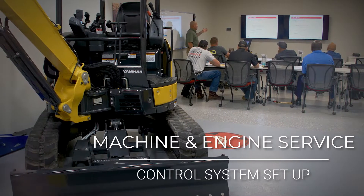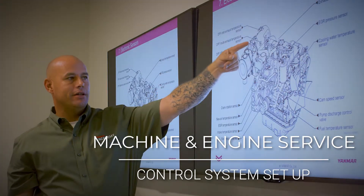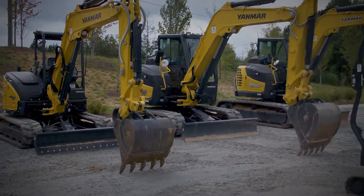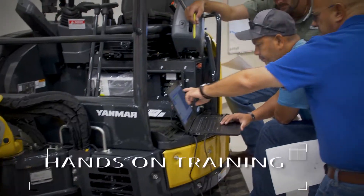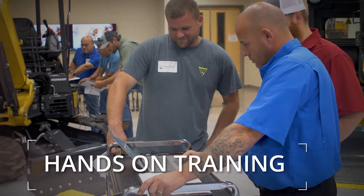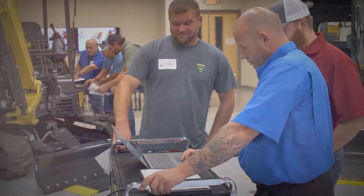During the course, the technician will receive in-depth instruction on the hydraulic, electrical, and engine systems, focusing on system theory and diagnostics. Practical instruction in the training lab provides hands-on experience troubleshooting real-world failures using the Smart Assist Direct.